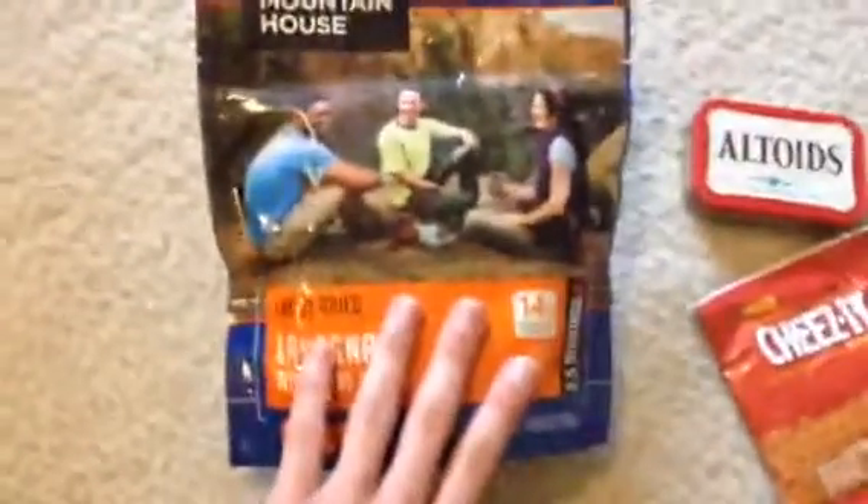This is a Mountain House. These are really good — I usually take these when I'm going camping. This one was made in 2016 and it says best used by January 2028. That's a long time away. I think these last about 15 to 25 years or something like that.